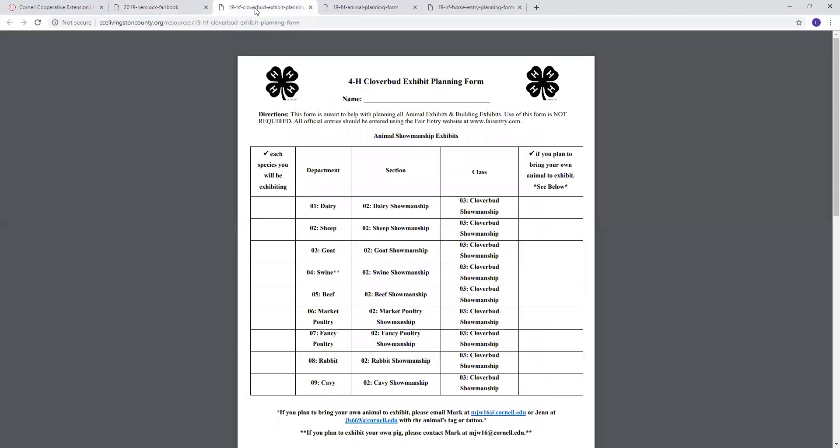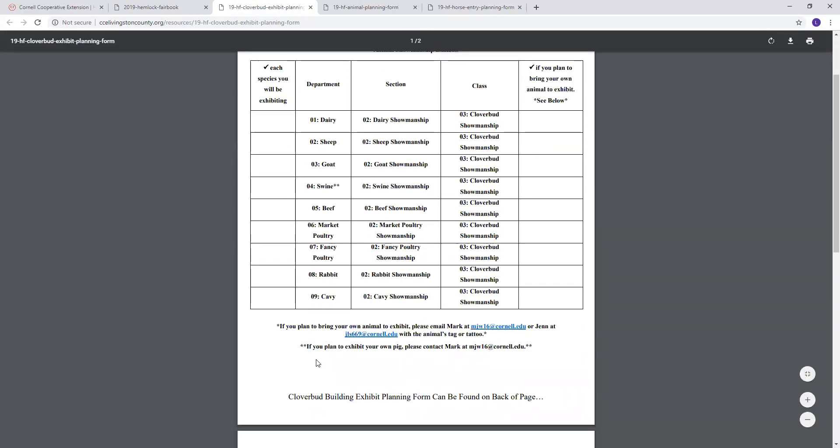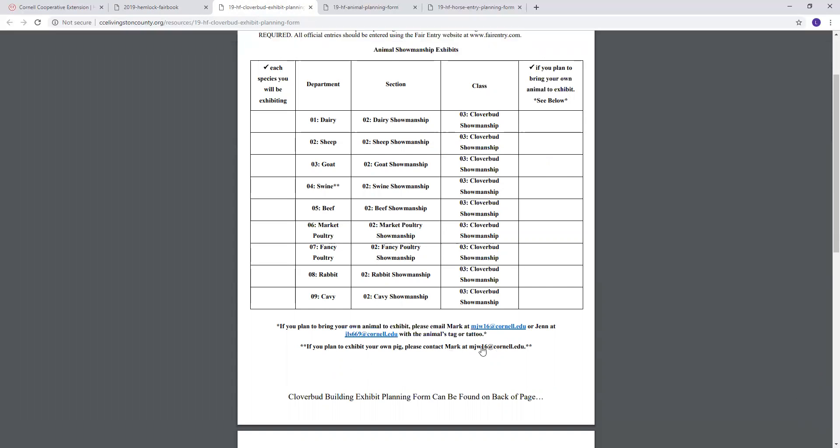We're going to jump right over to the Clover Bud exhibit planning form first. Clover Buds — we're trying to keep it super simple. You're simply going to check the species that you plan to exhibit, and then the rest is already pre-filled for you. The system will go in order of department, section, and class. On the right hand side, put a check mark if you plan to bring your own animal. Once you're in the system entering the showmanship class, there'll be a question about whether you're bringing your own animal — that's so we make sure we have enough stalls or cages. Also, if you are a Clover Bud planning to exhibit swine and want to bring your own pig, please contact Mark — his email is at the bottom.